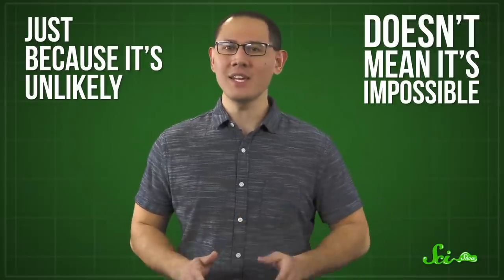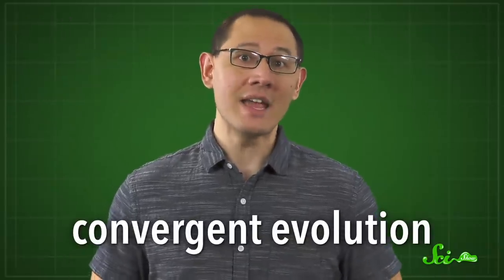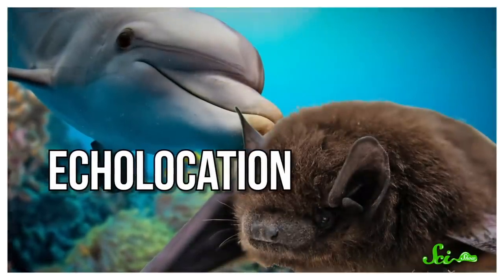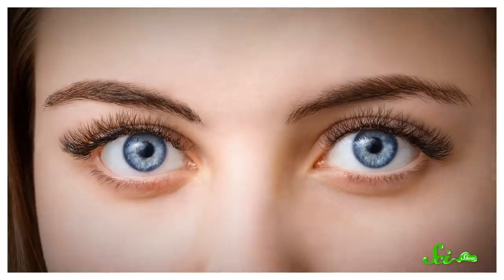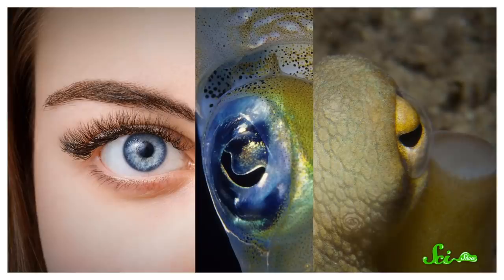But just because it's unlikely doesn't mean it's impossible. When species that are really different from each other develop similar traits, it's called convergent evolution, and it's happened all over the tree of life. Like echolocation in bats and dolphins, or the wings of birds and insects. Even our eyes are extremely similar in form and function to the eyes of octopuses and squids, even though our last common ancestor occurred over 500 million years ago. So if something as complex as an eye can develop separately in different species, the independent evolution of nerves doesn't seem that far-fetched.